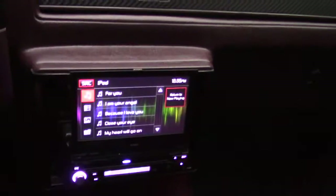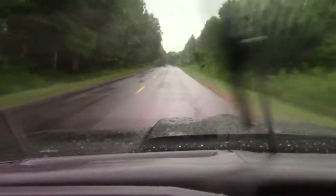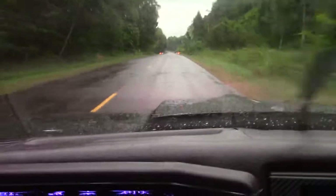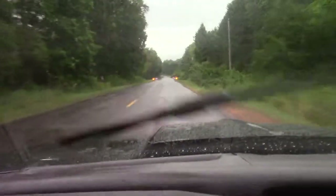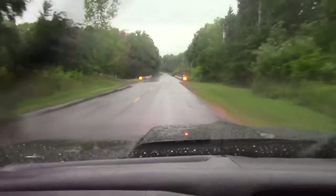For some reason right now my radio is in demo mode — I don't get it. Oh — two deer! Stay away from me. Okay, so that's it, we'll get back to you later.